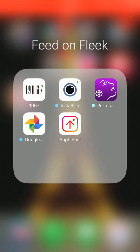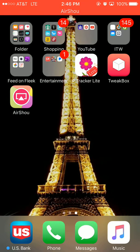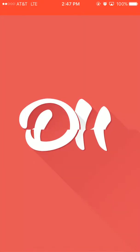Next folder is Feed on Fleek so I can edit my Instagram pictures and stuff. We have 1967, which is just a filter app. Insta Size is how I get my white borders for my profile pictures. Perfect 365 — you guys know what that is. Google Photos, in case I run out of space on my phone I can transfer photos there and have more space.